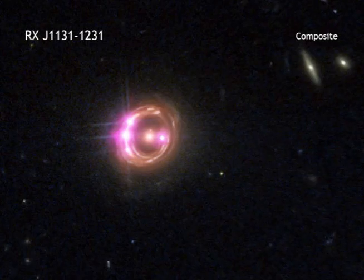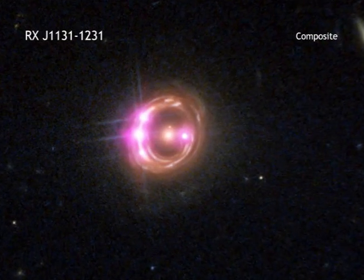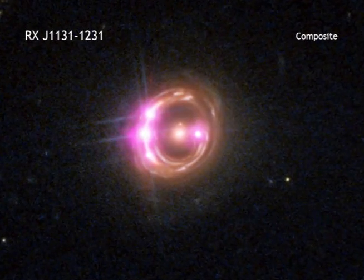their mass and their spin. While astronomers have long been able to measure black hole masses very effectively, determining their spins has been much more difficult.